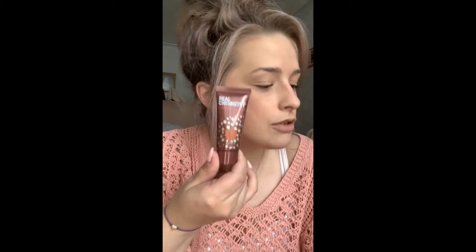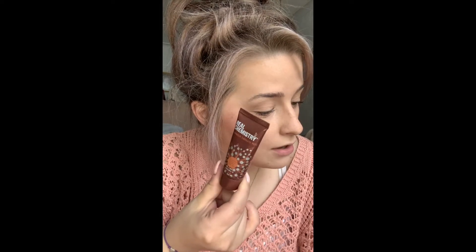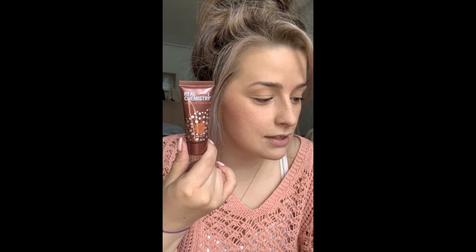Sometimes it can be like a certain color nail polish, lipstick, or eyeshadow. This month it was between a peel — I can't remember what else it was — but obviously I chose the peel. So it's the Real Chemistry Luminous Three Minute Peel. Essentially it's a face peel.